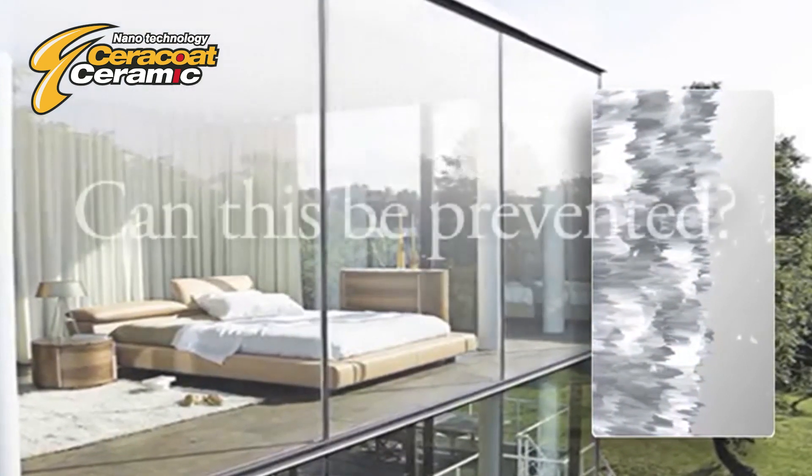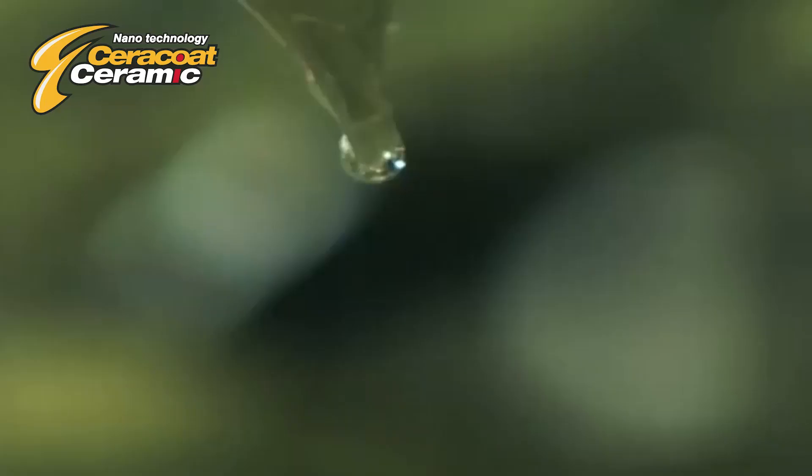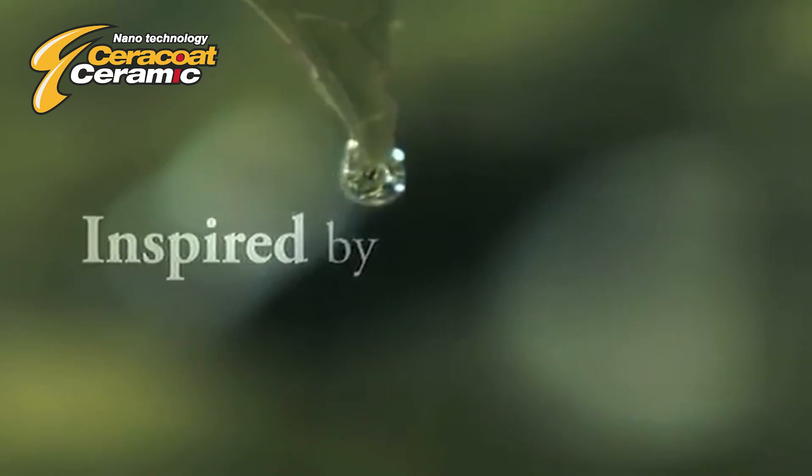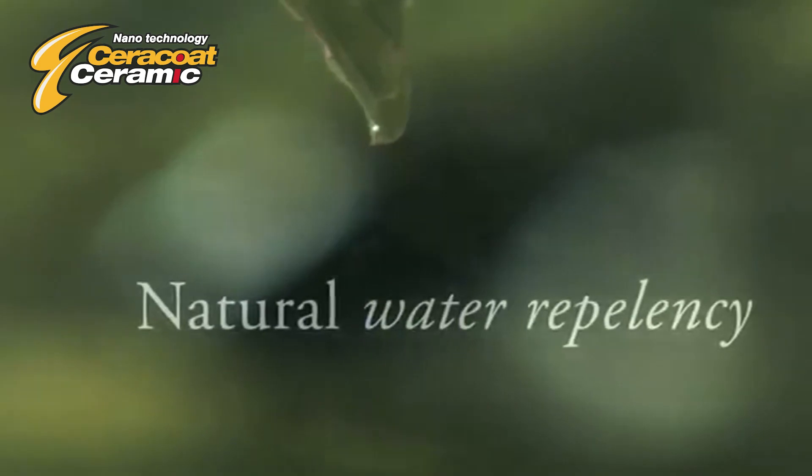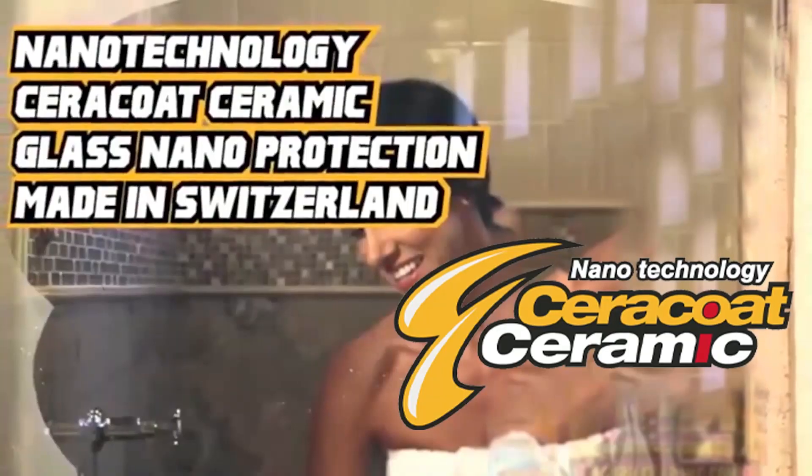Can this be prevented? Yes, it can, and quite easily. Inspired by the natural water repellency of the lotus leaf, by replicating their nanoscopic surface architecture, a brilliant self-cleaning coating has been developed.